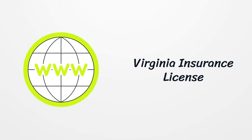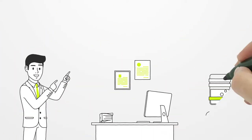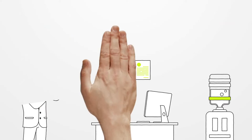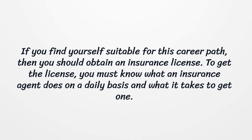Virginia Insurance License. An insurance agent is a reliable first point of contact who sells different types of insurance policies to clients. If you find yourself suitable for this career path, then you should obtain an insurance license. To get the license, you must know what an insurance agent does on a daily basis and what it takes to get one.